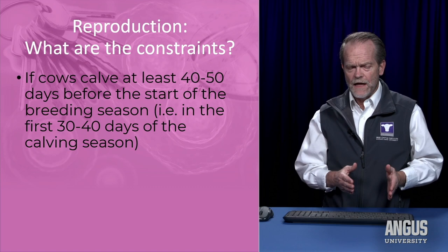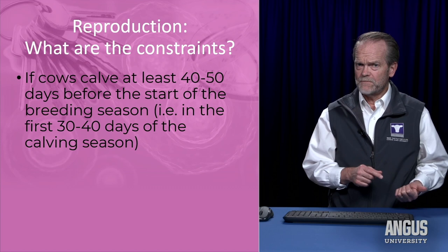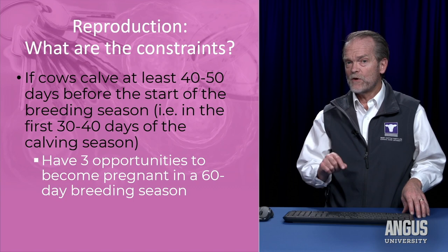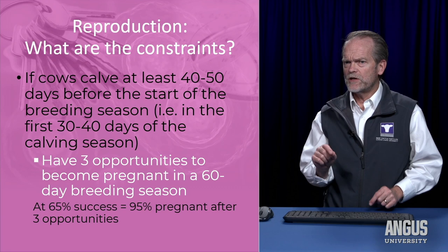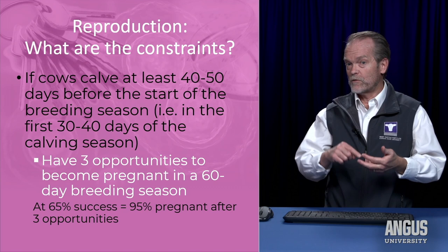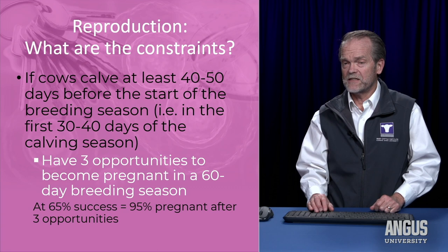If you pull out the calendar, cows that calve at least 40 to 50 days before the start of the breeding season — meaning they calved in the first 30 to 40 days of the calving season — are very likely to have resumed fertile cycles by the 21st day of the breeding season, and would have three opportunities in a 60-day breeding season to become pregnant. If each opportunity gives her a 65 percent chance of settling and carrying the calf to term, three opportunities yields basically about 95 percent of those cows becoming pregnant in a 60 to 63-day breeding season.